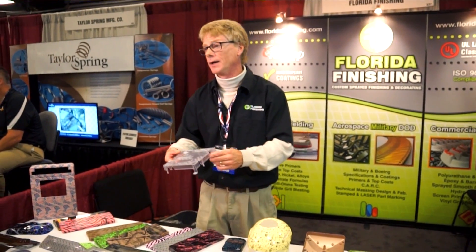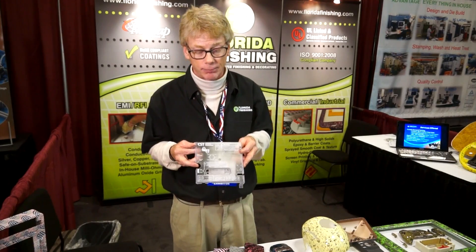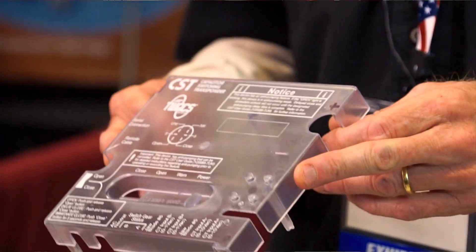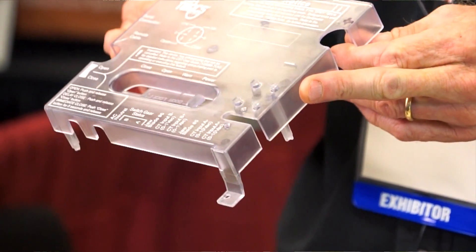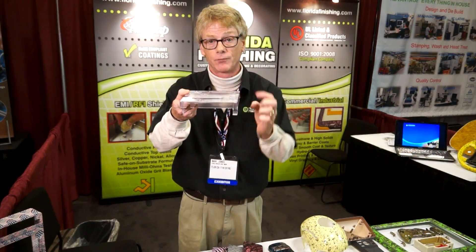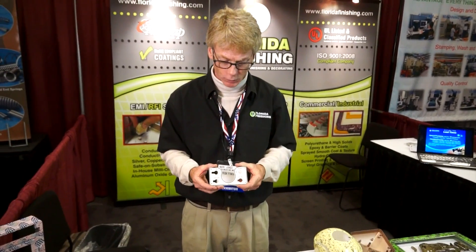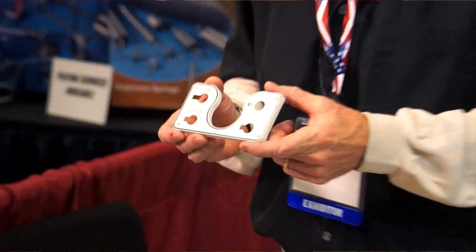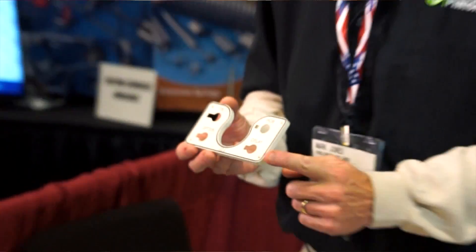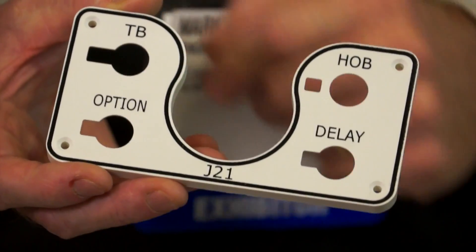Florida Finishing also provides a host of decorating methods such as screen printing, pad printing, and laser etching. This piece is screen printed — it had to be screen printed in two sections because of the raised geometry on the surface of the part. This is another screen printed piece and a very good example of tight registration. You'll notice that the white border on the outside of the black line is consistent all the way around.